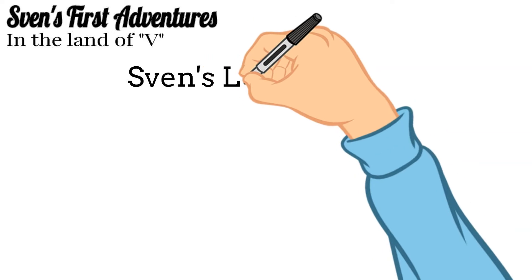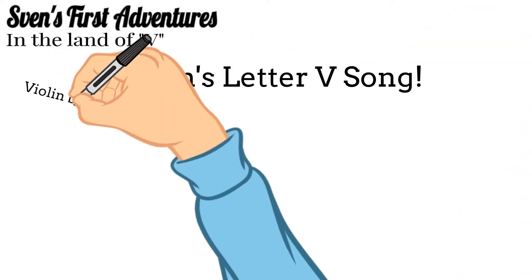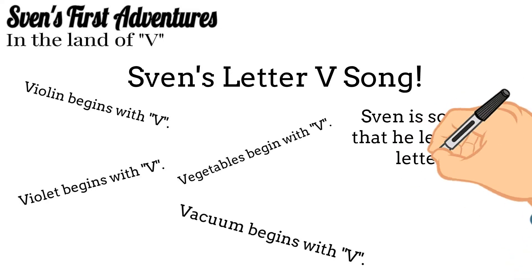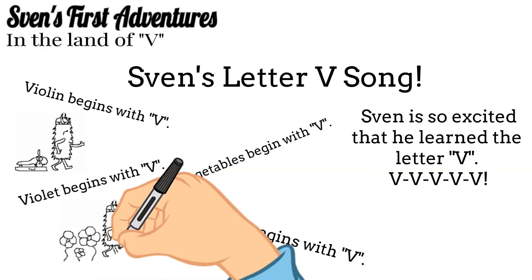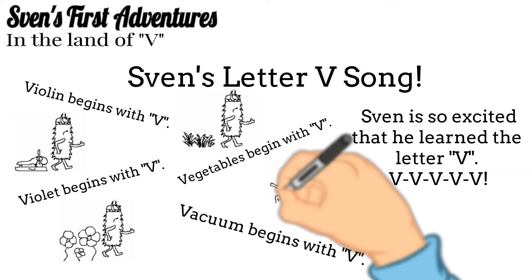And now, please join me in singing Sven's letter V song. Violin begins with V. Violet begins with V. Vegetables begin with V. Vacuum begins with V. Sven's so excited that he learned the letter V. V, V, V, V!